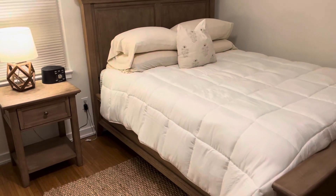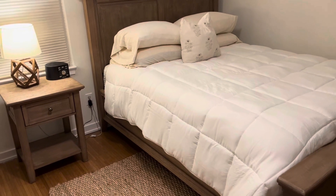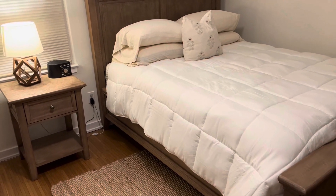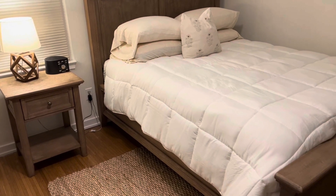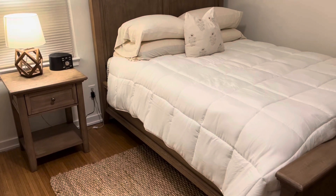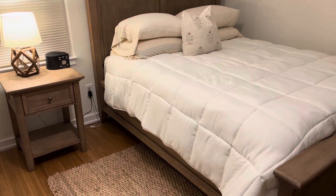Another great thing about this comforter is that while it is super warm and cozy, it's actually all season. So even in the summer months you don't have to worry about being super hot — it truly is an all season comforter.